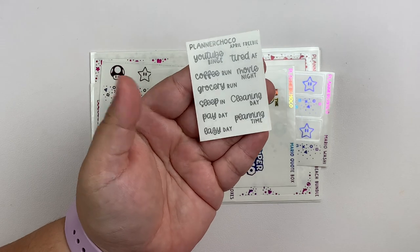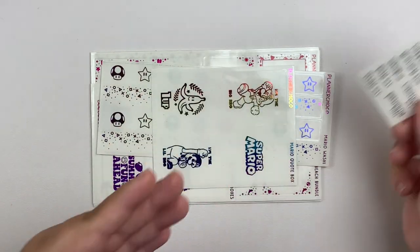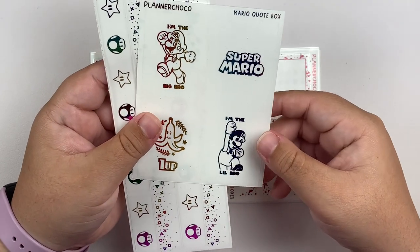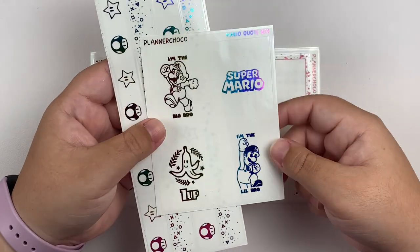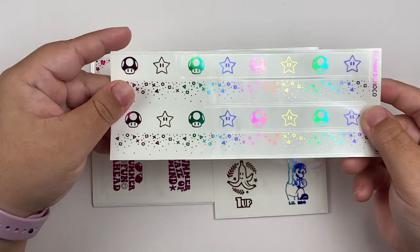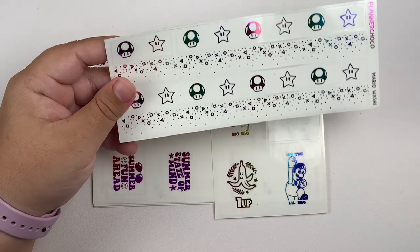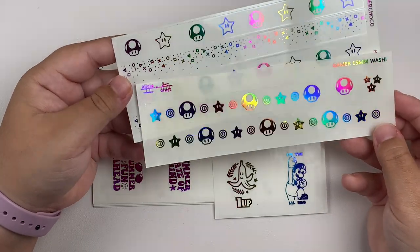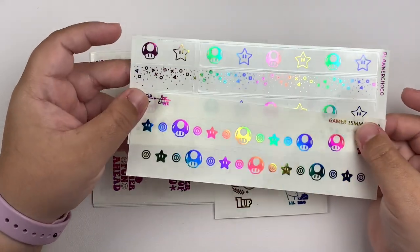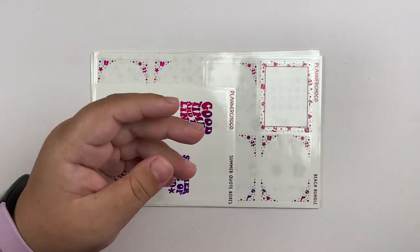Next up, I have a small order from Planner Choco. I got this script freebie in what looks like matte silver. For my order, the first thing I picked up were a couple of their Mario items — also in rainbow foil — I got the quotes and the 15 millimeter washes. I really, really love that the rainbows appear to match quite perfectly from Planner Choco and Alicia Craft. Definitely excited about that.